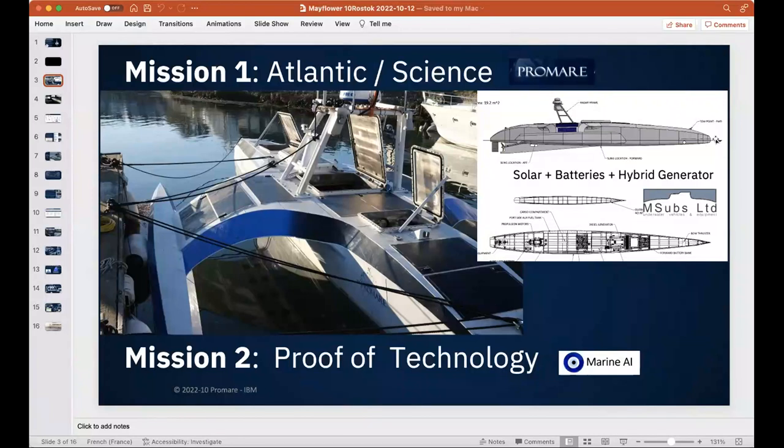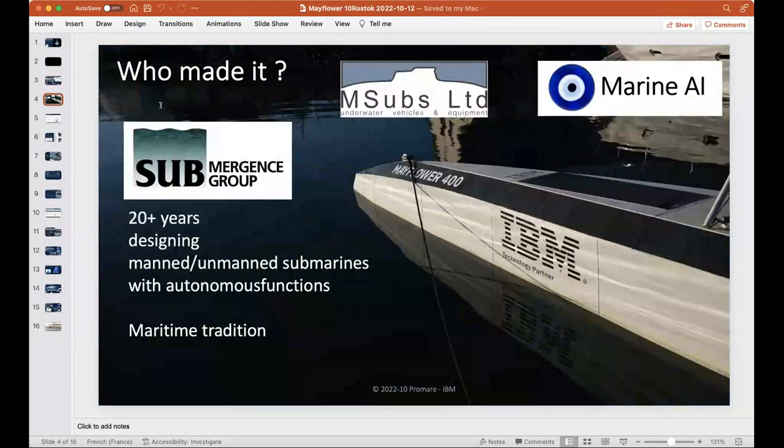The second mission, which is where we proposed our technology at IBM, was proving cognitive autonomous navigation — the ability to navigate at sea respecting maritime rules, managing weather, and handling mission changes, like staying close to an accident site. The company that built this is called Submergence Group, based in Austin, Texas. They've been building manned and unmanned electric submarines for over 25 years.